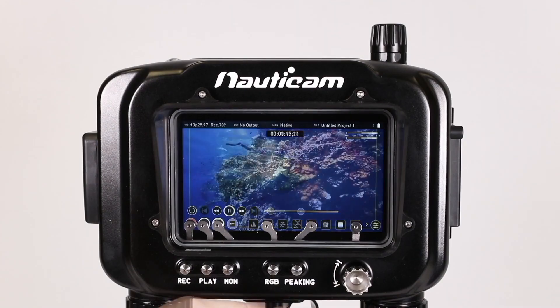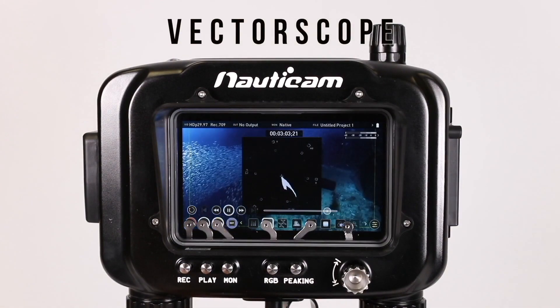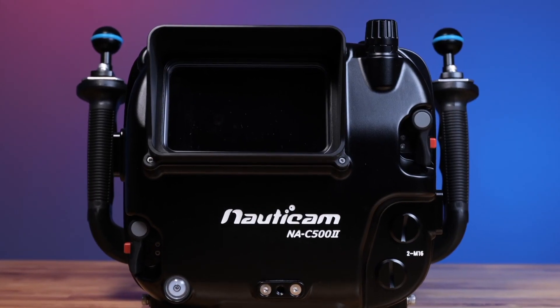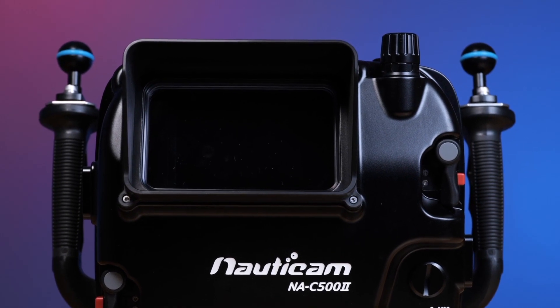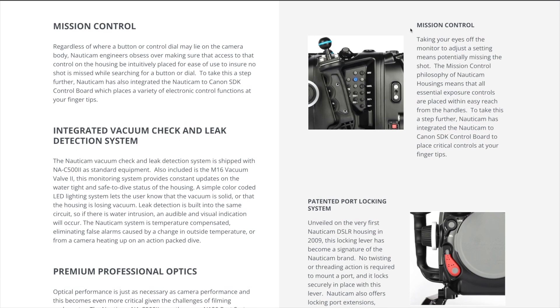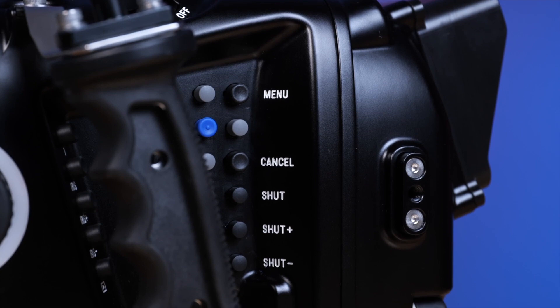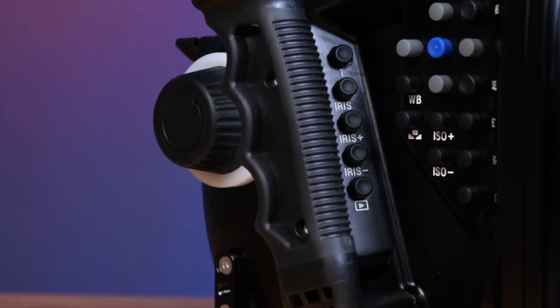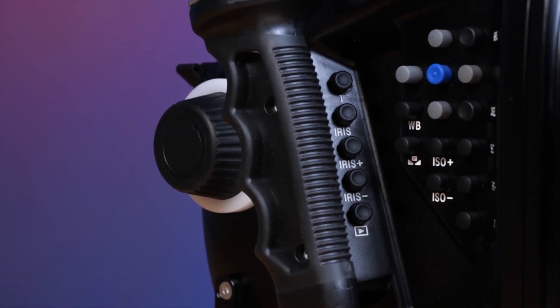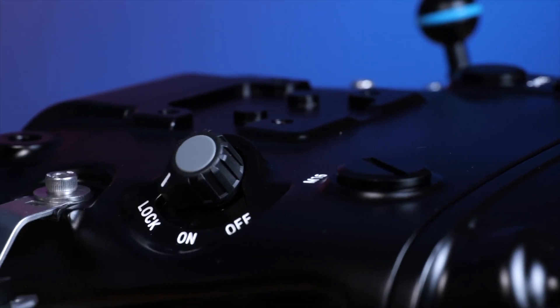The NA C500 II features multiple bulkhead openings for HDMI and SDI bulkheads to support an external monitor or surface monitor feed. The housing also supports the Canon LMV2 4.3-inch LCD monitor in the rear for a more streamlined approach. Nauticam engineers obsess over making sure access to every control on the housing is intuitively placed for ease of use, and Nauticam has integrated the Nauticam-to-Canon SDK control board, which places a variety of electronic controls at your fingertips.